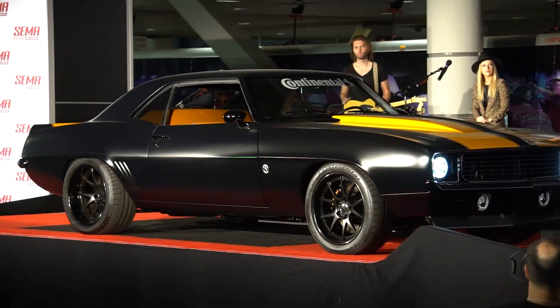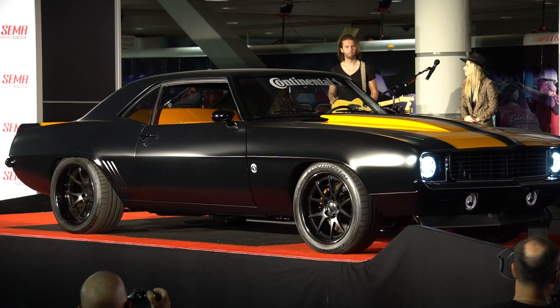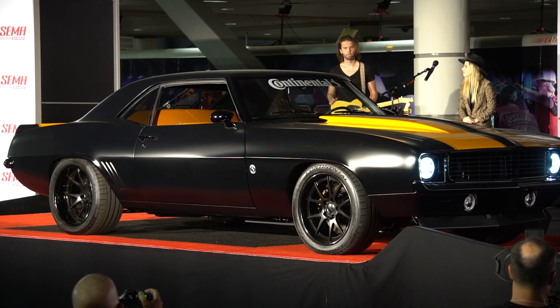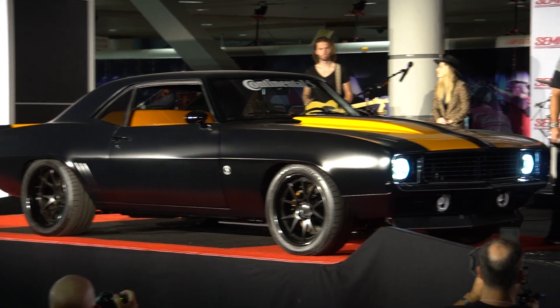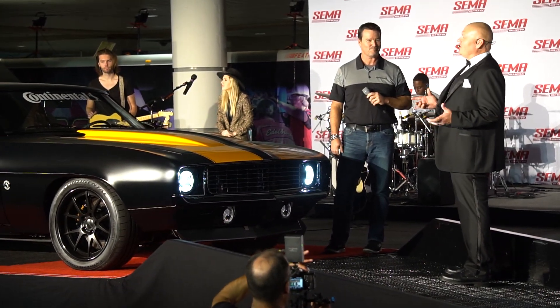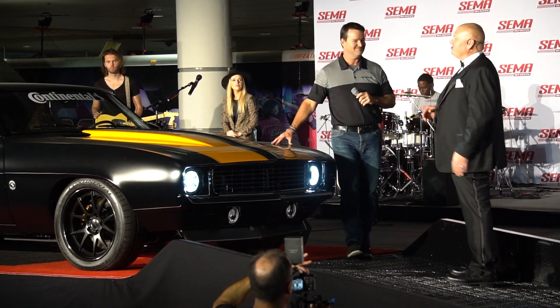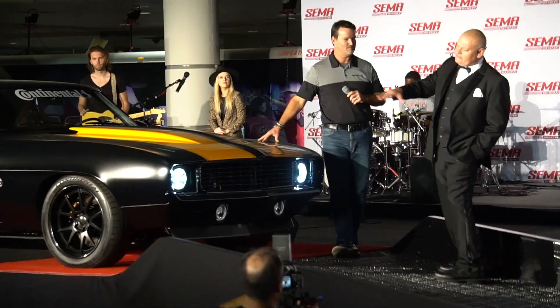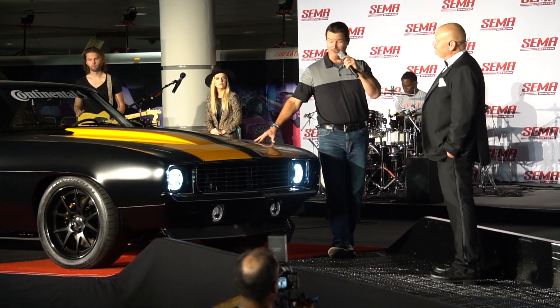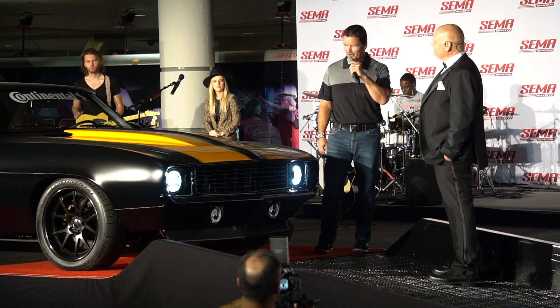It's a beautiful '69 Camaro, and it's kind of an interesting matchup. You think West Coast Customs — a lot of those cars are cutting edge, custom in their name — while Richard Petty is all about going fast and racing, trimming things out, making them lightweight. This one kind of seems to walk that line, and we really think we hit a sweet spot.